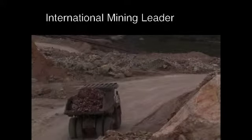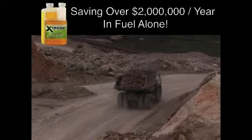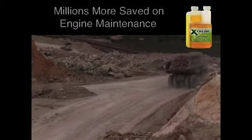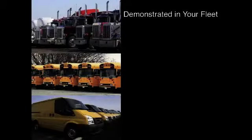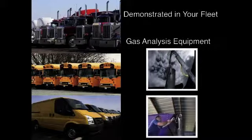One mining industry leader who currently uses XFT is saving over $2 million a year in fuel costs alone. Additional savings are also generated through reduced maintenance. Similar savings can be demonstrated in your fleet through the use of sophisticated exhaust gas analysis equipment at your site.